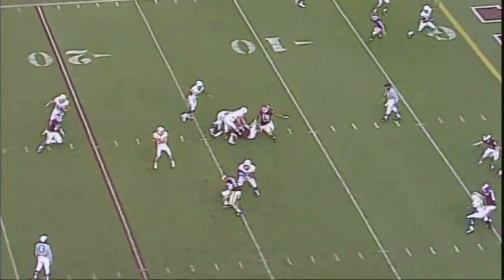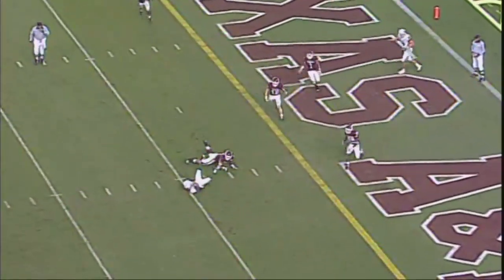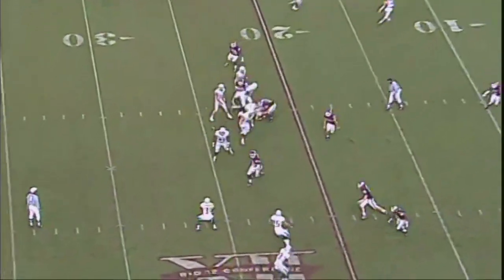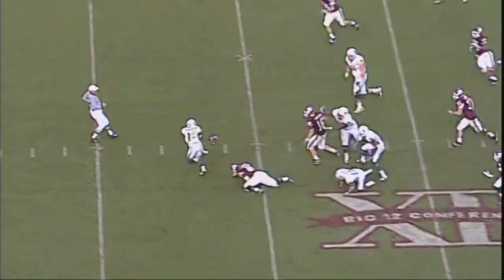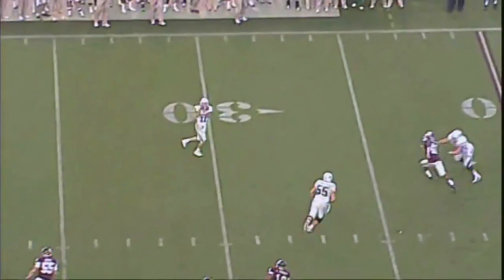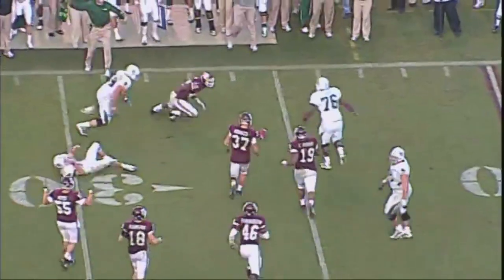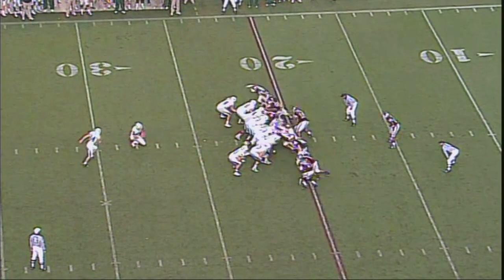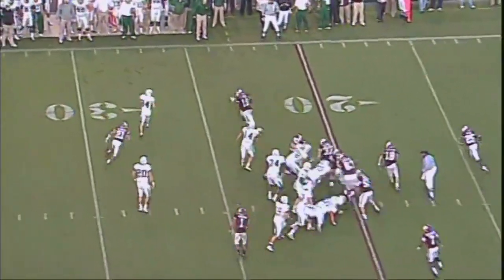Down to three on their huddle clock. He's trying to find somebody. He'll throw. Got a flag — holding by number 55 of the offense. Got to get it to the five. It's going to be a screen. As a matter of fact, a double pass. And it goes back to the quarterback. Did he have the ball? Thirty-one yarder earlier in the game.